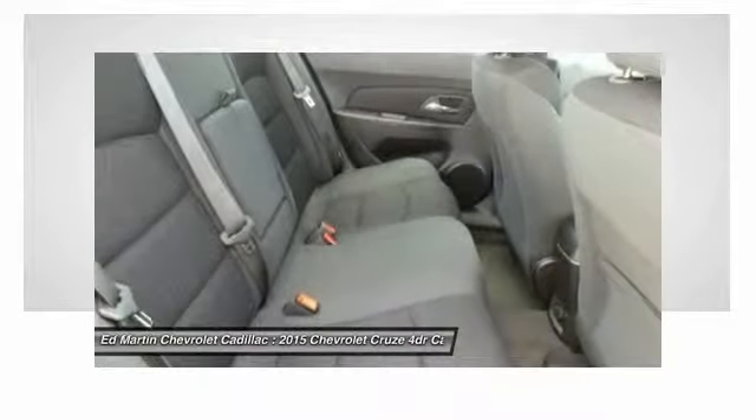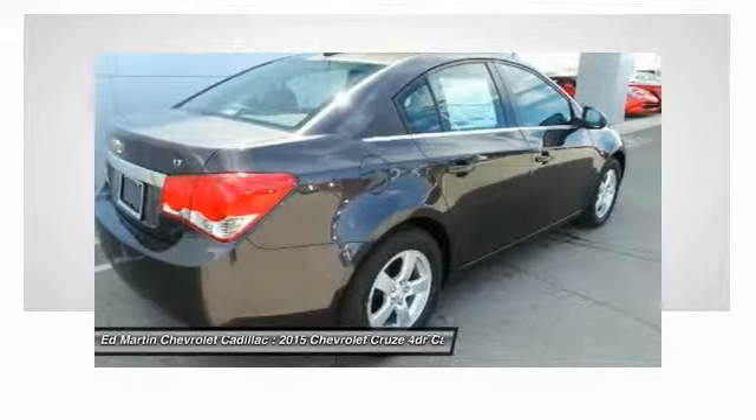Driver airbag, adjustable steering wheel, power steering, cruise control, and keyless entry.